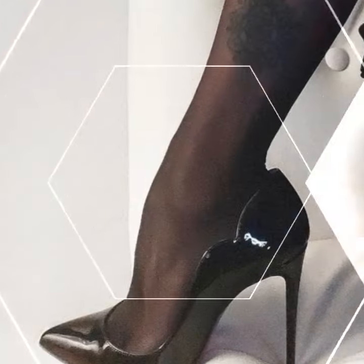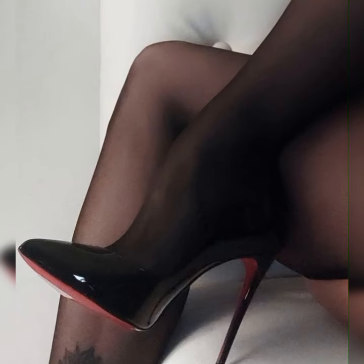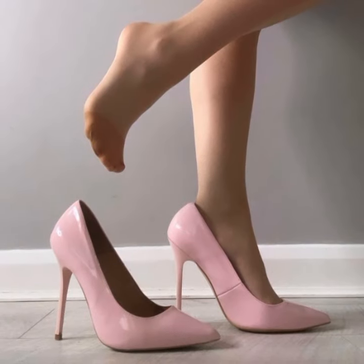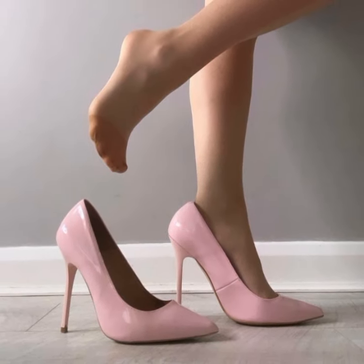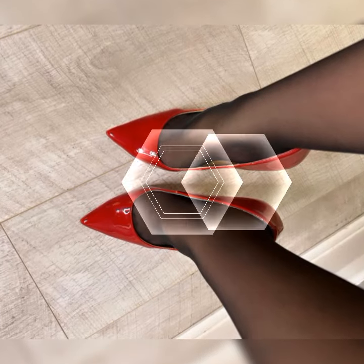So if you want to buy these types of high heel sandals, I suggest some online and reliable sites where you can buy them easily: Amazon.com, eBay.com, and AliExpress.com.